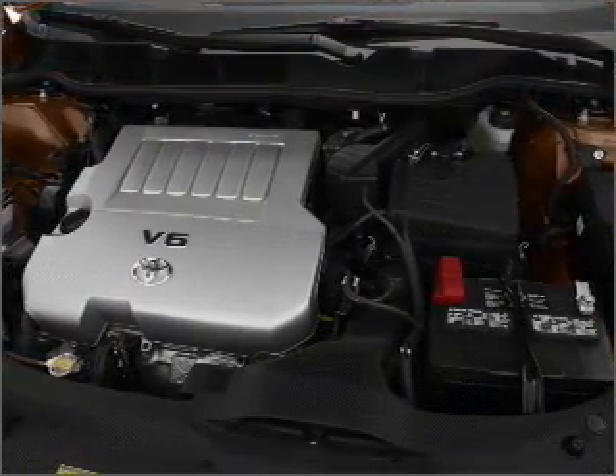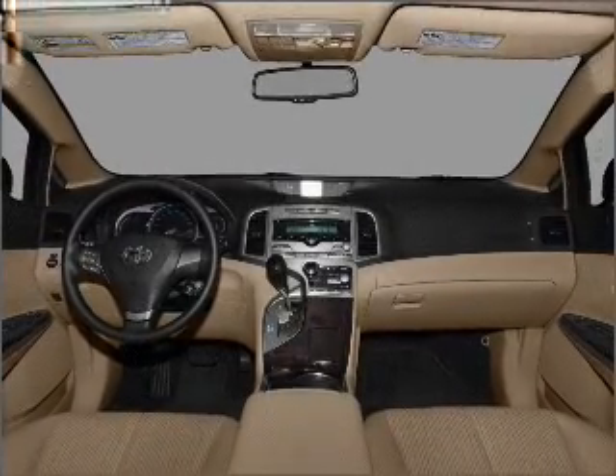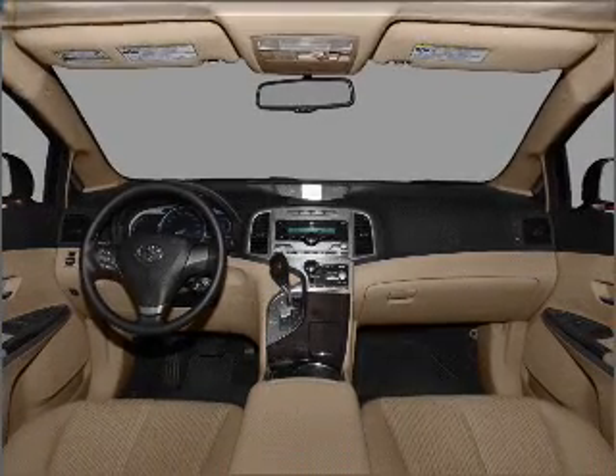Tailor the temperature to your preference and your passengers. The sunroof lets fresh air in. Let us put you in the driver's seat today — call or click to contact us.